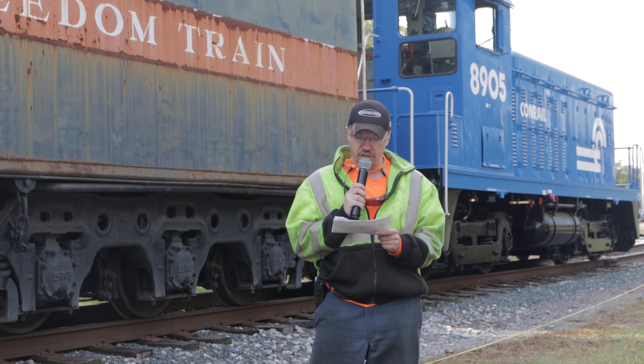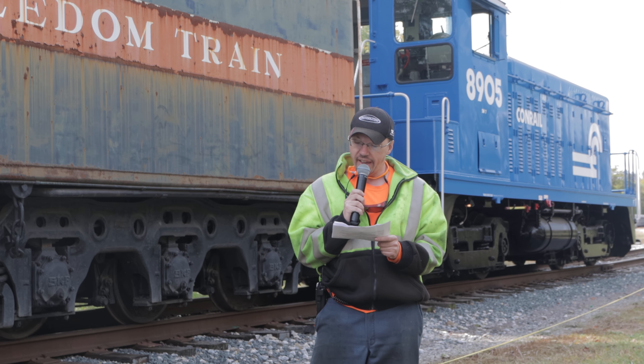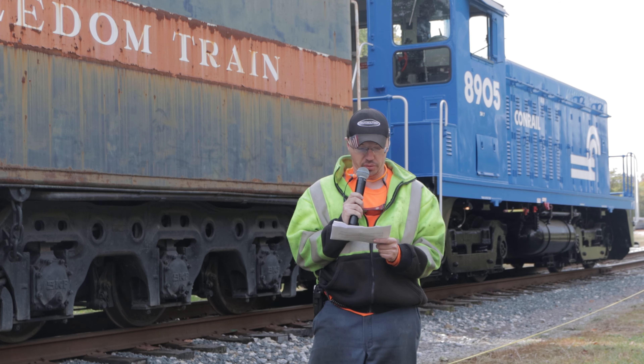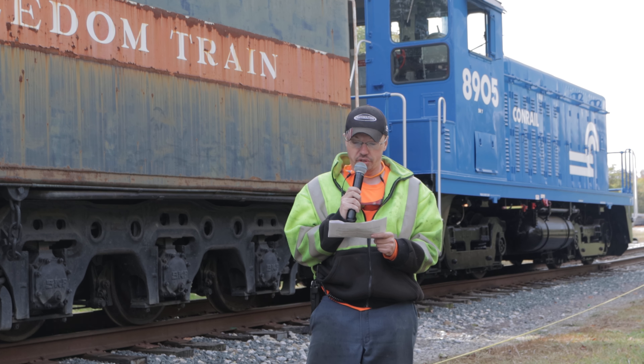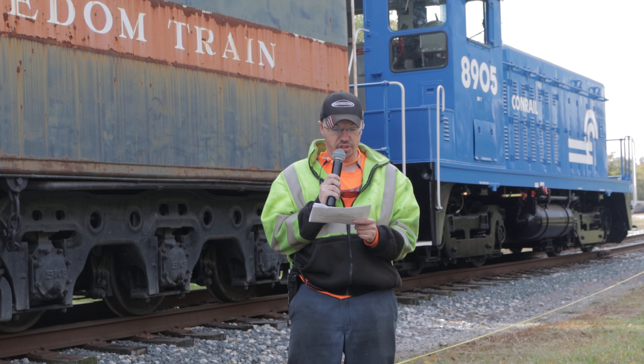With the end of the ramble excursions in 1964 and complete dieselization of American railroads, the Reading Railroad sold 2101 to Striegel's Supply and Equipment, a Baltimore scrapyard.